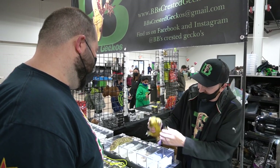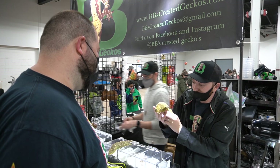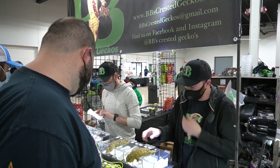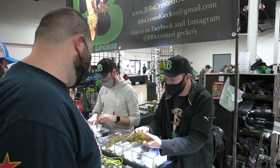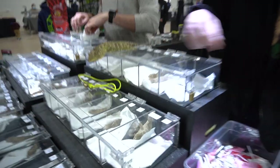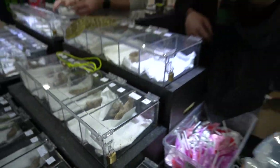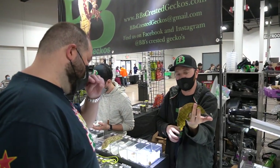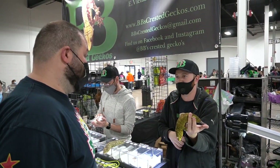I can literally rub its belly. They're awesome, I really do enjoy them. We have a wide range from big and small and different colors. We even have one of Hulk's babies here today — he's hiding right there. That's pretty cool.